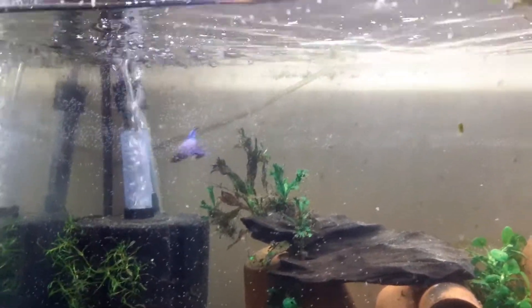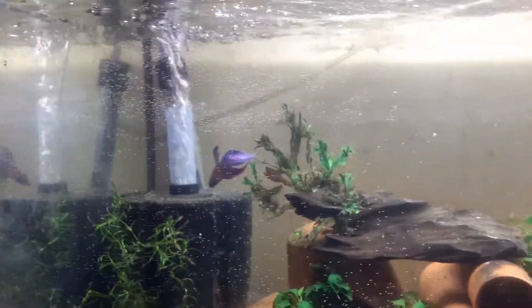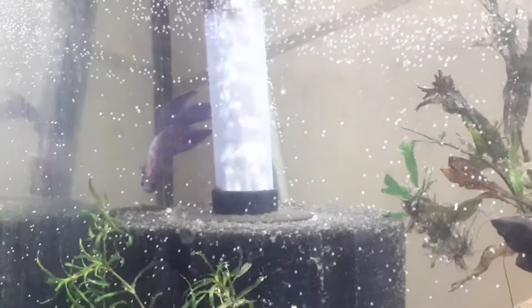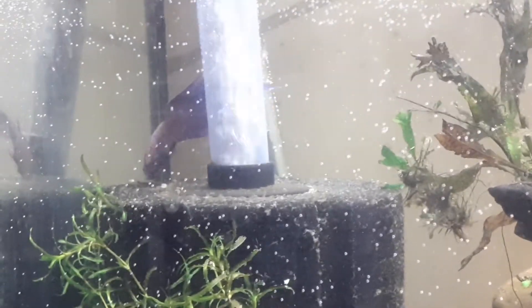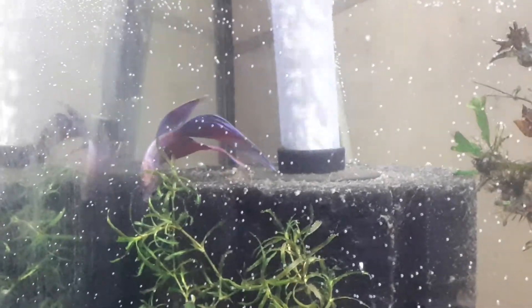This camera's not catching him in his real beauty — the pinks and purples. He's been in a bag from Thailand for the last God knows how long.